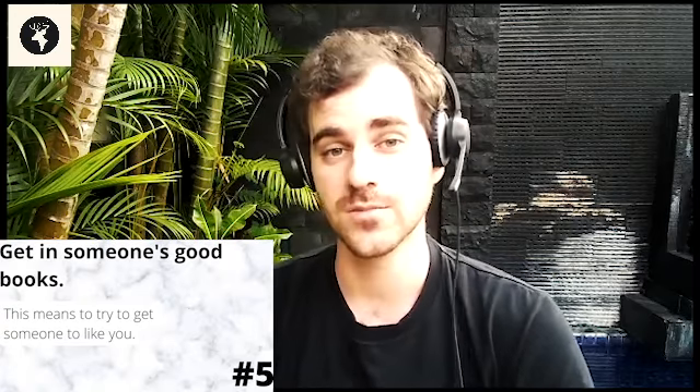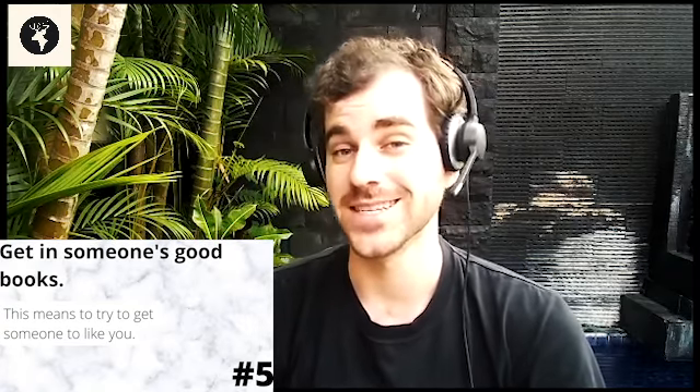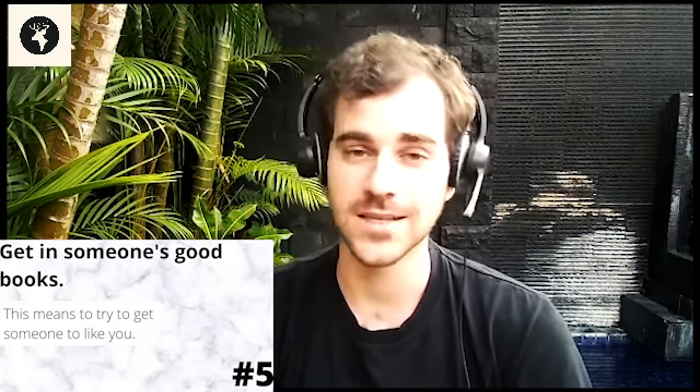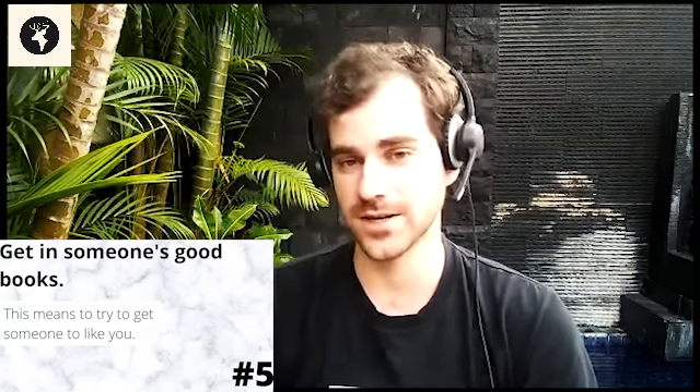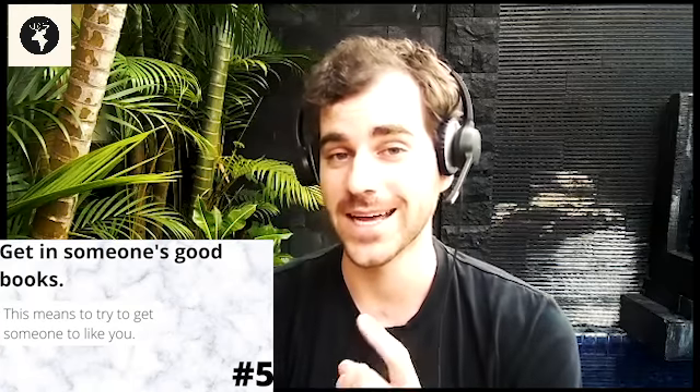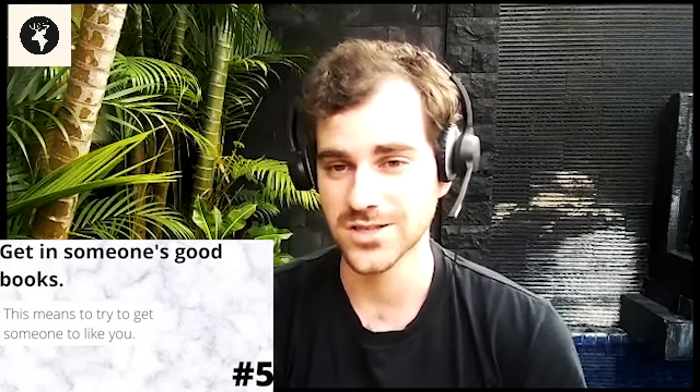The next idiom is 'get in someone's good books.' This means that you are trying to get somebody to like you — usually not romantically, just in a professional way or as a friend. So you could say about your boss at work, I better work really hard and show up early so that I can get in her good books.